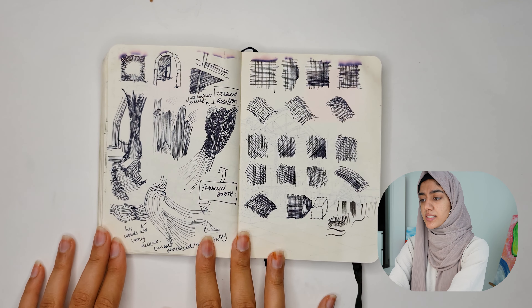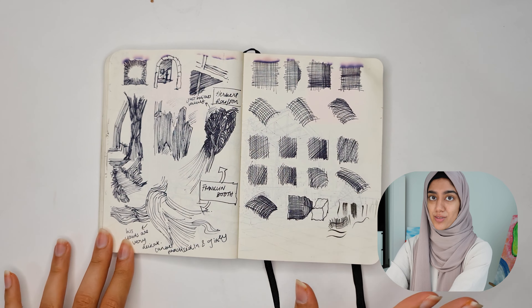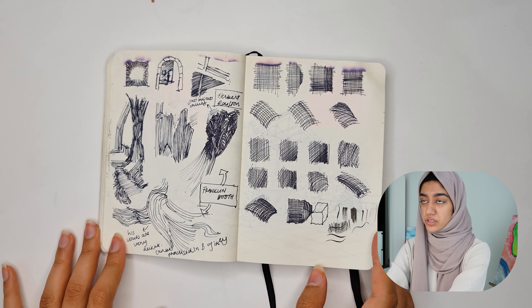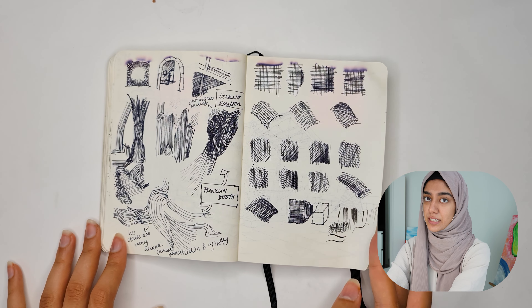More hatches — this is practicing with a thicker, inkier pen. By the way, I spilled water on the sketchbook, which is why a lot of the pages are ruined from the top. Clearly you can tell how well I take care of my stuff — not very.